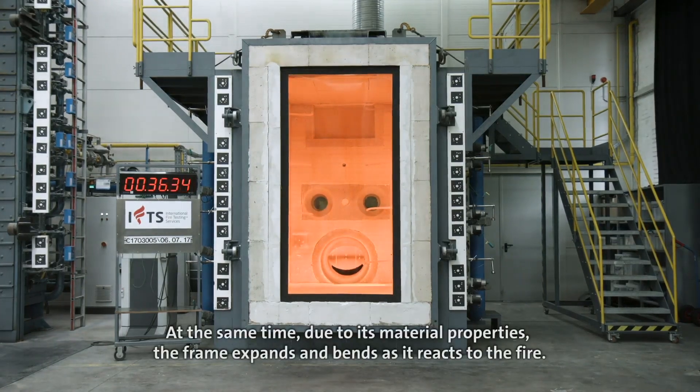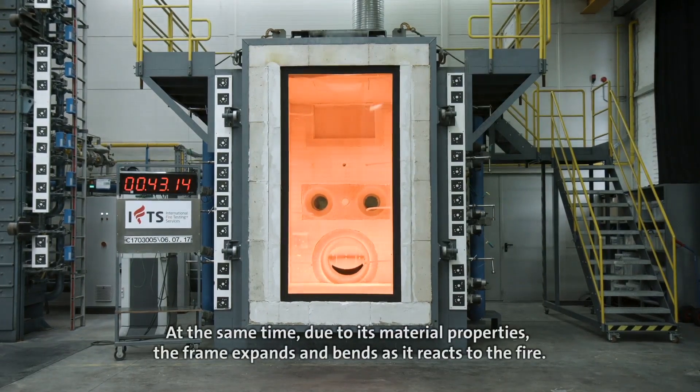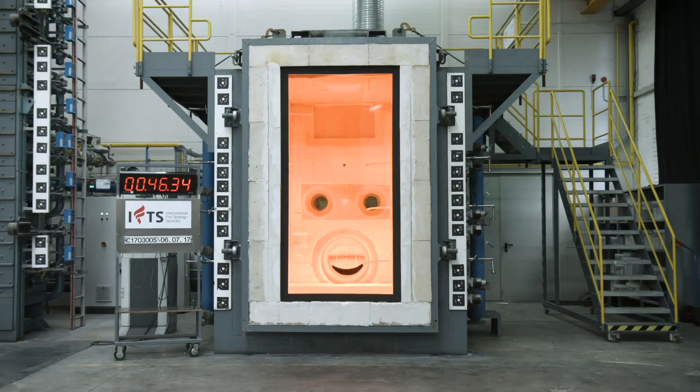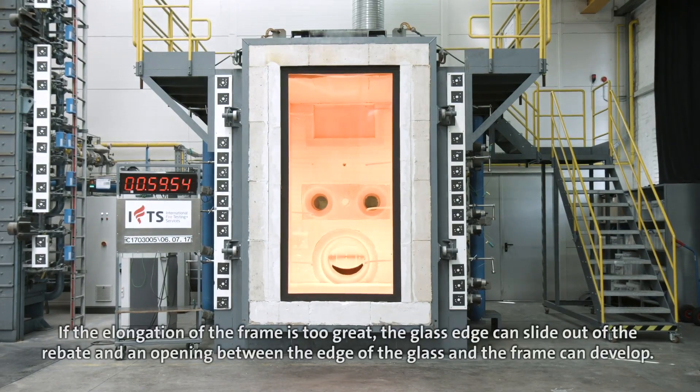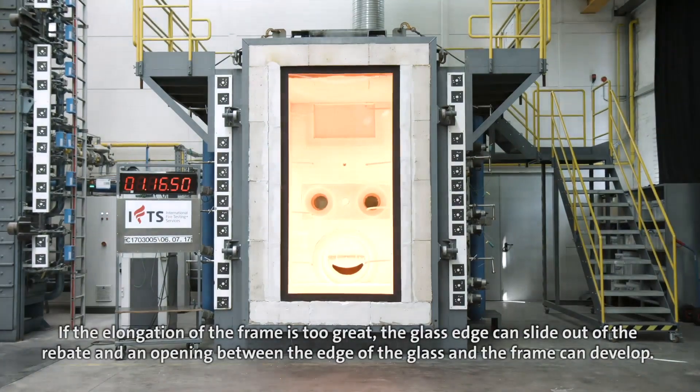At the same time, due to its material properties, the frame expands and bends as it reacts to the fire. The glass ceramic is held tightly within the frame, forcing it to follow the movement of the expanding frame. If the elongation of the frame is too great, the glass edge can slide out of the rebate and an opening between the edge of the glass and the frame can develop.